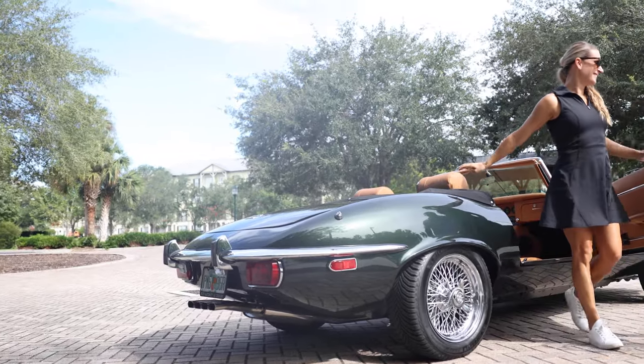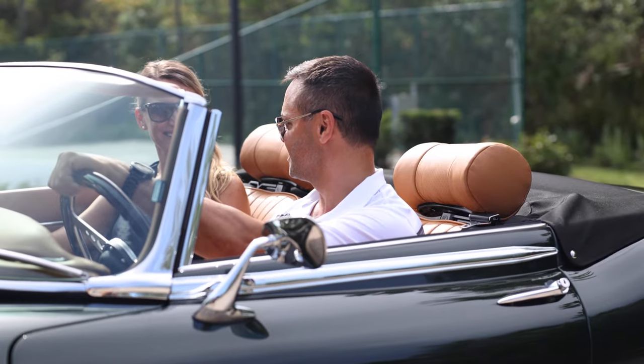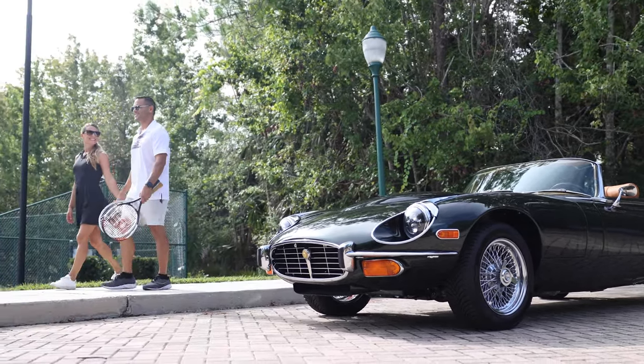The convertible, being a more fun type of style vehicle, is something they're going to drive when the weather is perfect. That's a phenomenal experience as well.